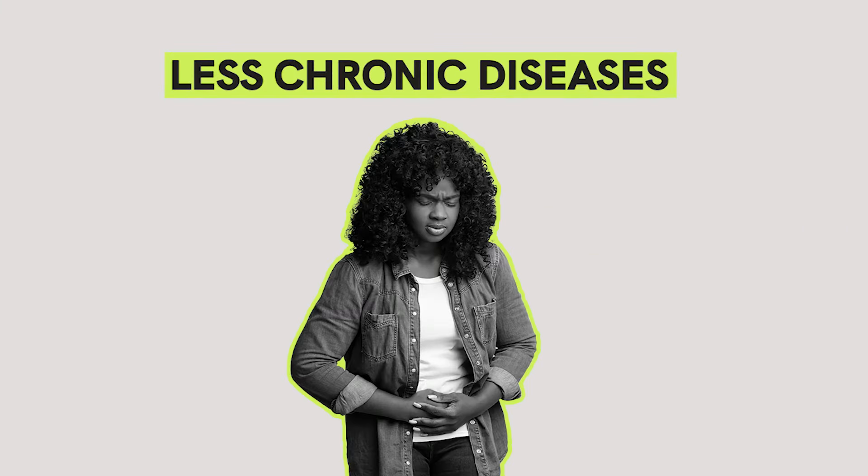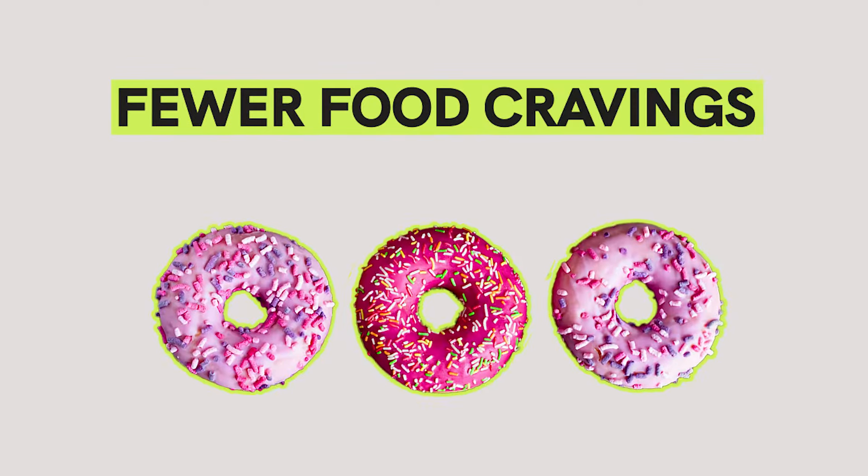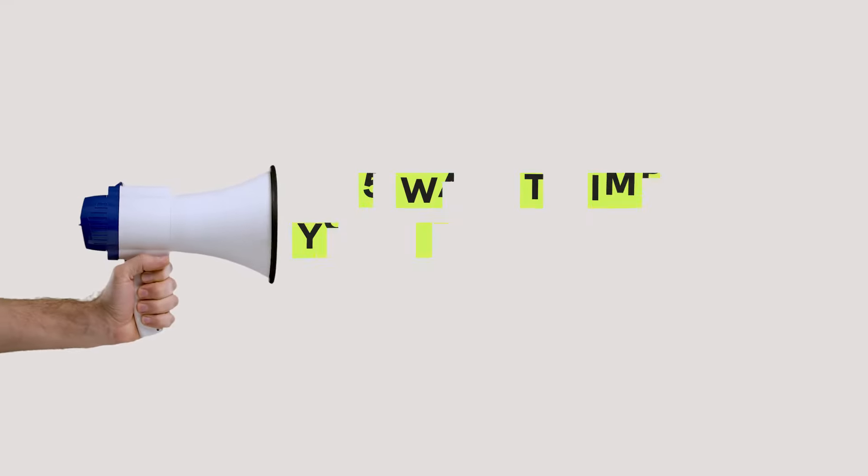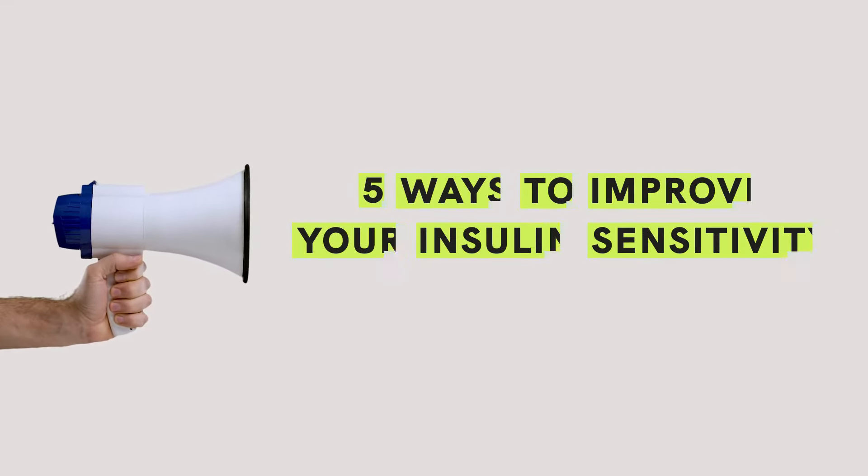When you're insulin sensitive, you get leaner, lessen the risk of chronic diseases, and get fewer food cravings. But when you're insulin resistant, you might experience the opposite. The purpose of this video is to give you 5 ways to improve your insulin sensitivity.